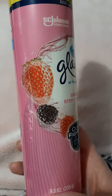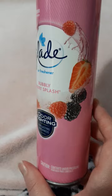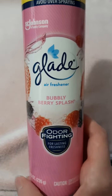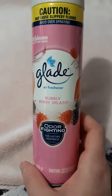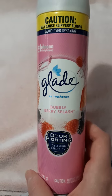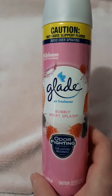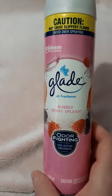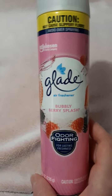It does smell like berries — I think strawberry is definitely coming out, and maybe raspberry too. It smells a lot like strawberry and it does smell good. The first time I sprayed it I couldn't really get any scent, but as I sprayed a little more throughout the house, all of a sudden I was like, okay, now I can smell it, and it does smell good.